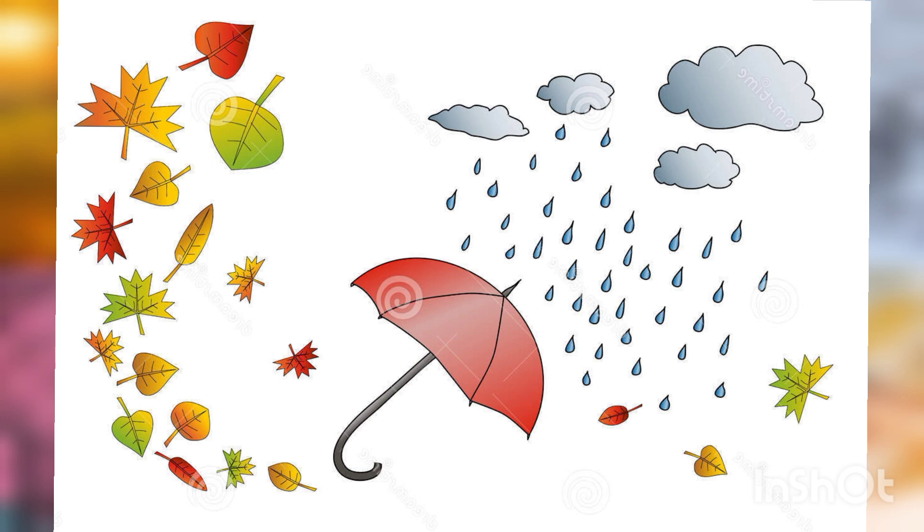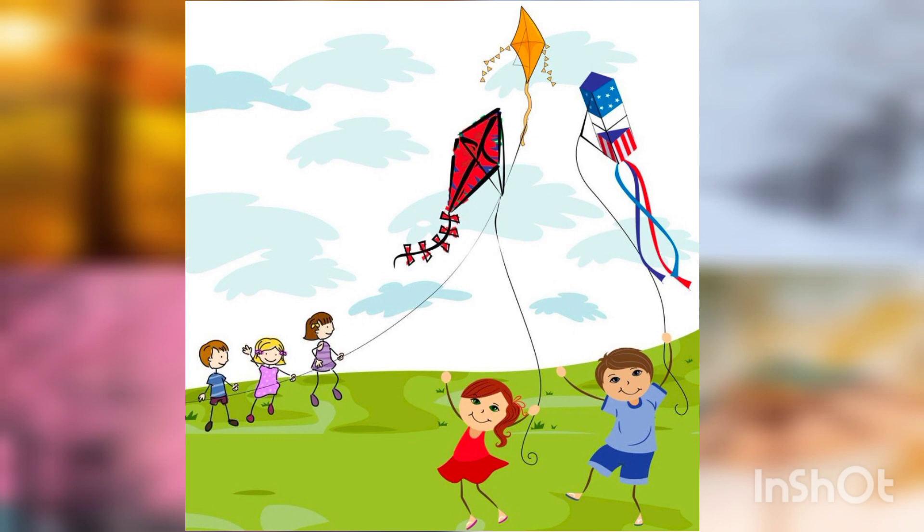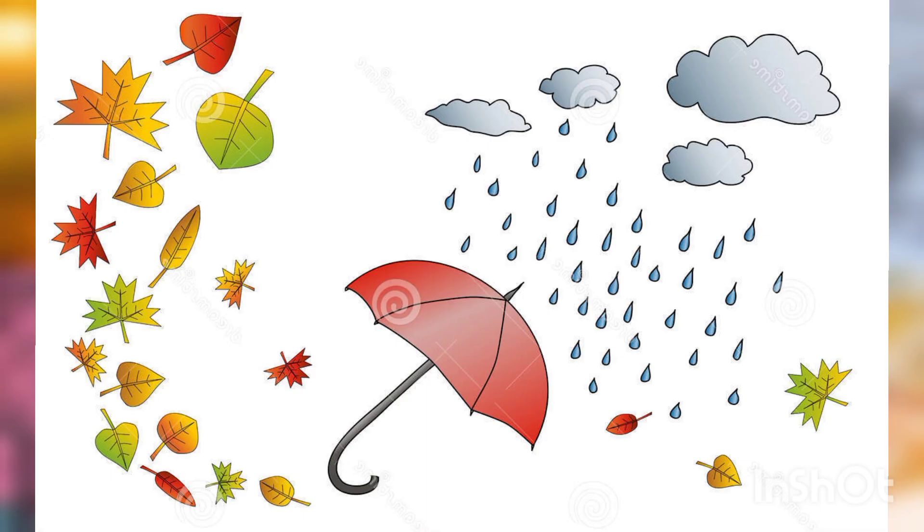In Autumn, it's also windy and sometimes it's raining. The children there love playing kite. And also, they usually wear a raincoat and bring their umbrella. Why? Because it's sometimes raining there, so they need to prepare an umbrella. That's how the Autumn season is.